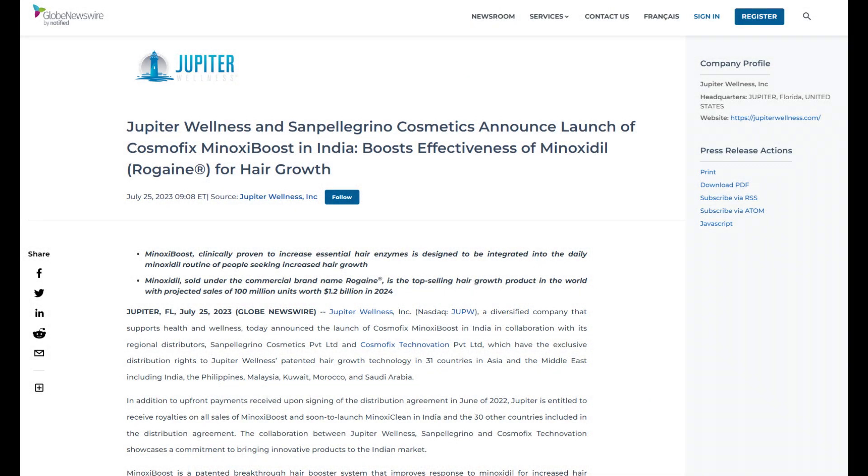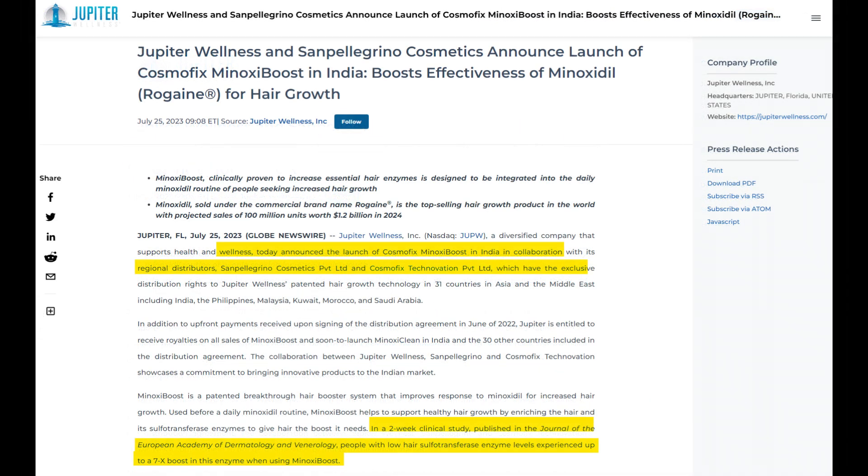Recently, Jupiter Wellness, in collaboration with affiliates San Pellegrino Cosmetics and Cosmofix, launched JW700, also marketed as Minoxidil Boost in India. They also have plans to launch this in Japan as well as the United States. According to the company, this product is crafted specifically for those who use topical minoxidil but aren't getting any effective growth out of it. Their claim is that JW700 augments hair growth by saturating the hair with sulfur transferase enzyme boosting properties.